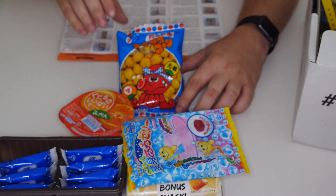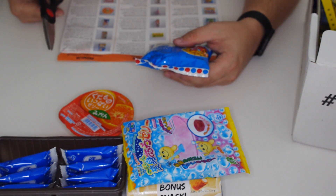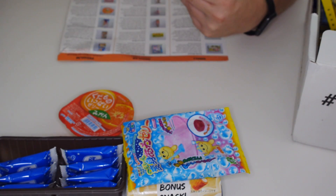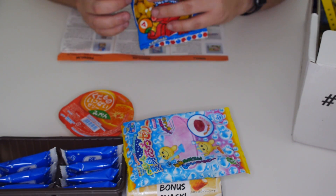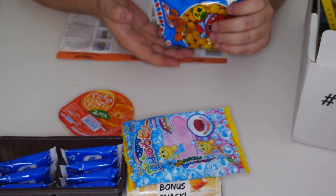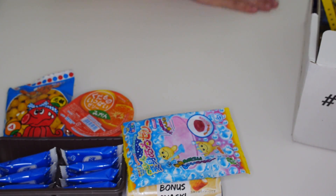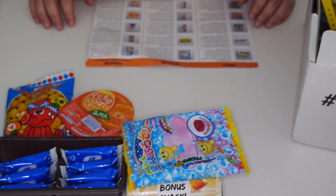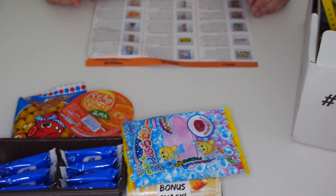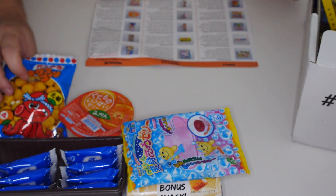This is called Texas Corn Teriyaki. Apparently it's a savoury snack, so I'll just give it a go. It's very, very sweet — almost like a tomato sauce kind of sweet. But not too bad though.